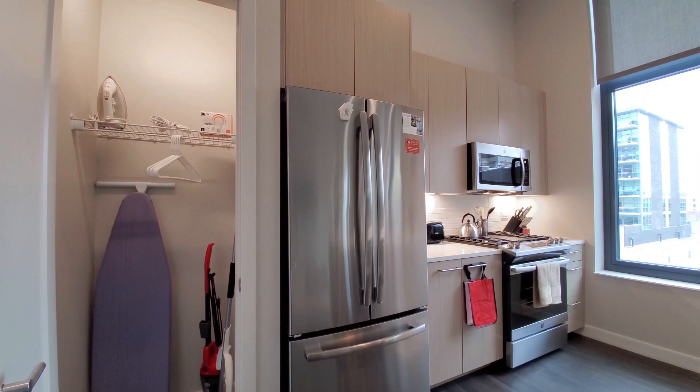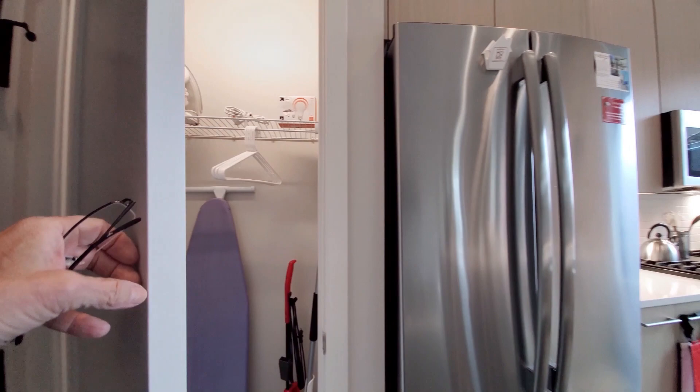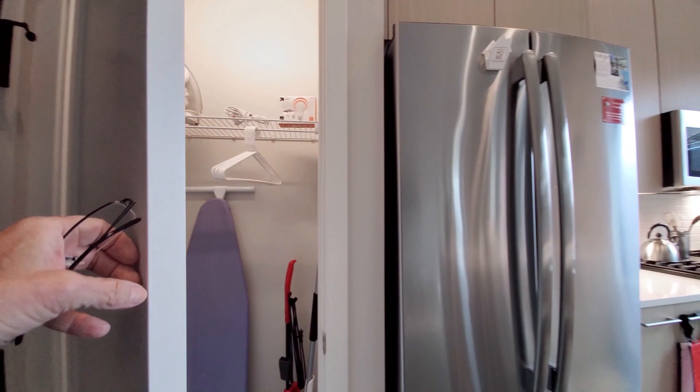I just stepped into apartment 403. There's a coat closet off to my left with an iron and ironing board, extra light bulbs, and Sweet Home welcomes you home with a goodie bag.